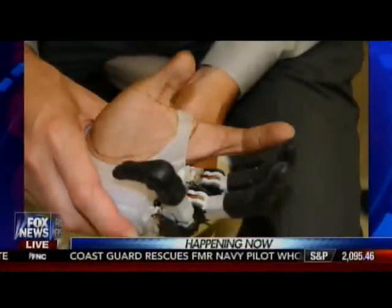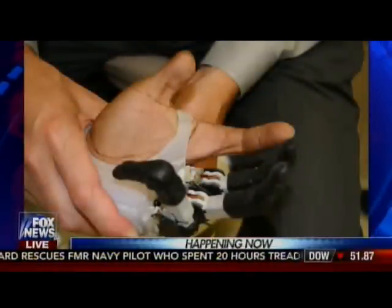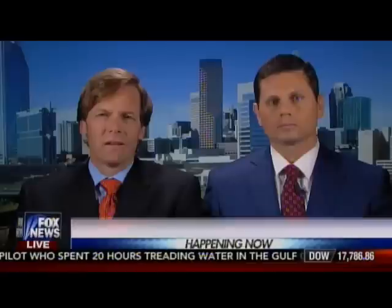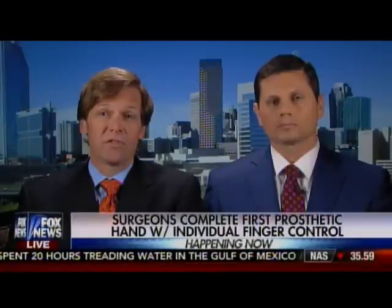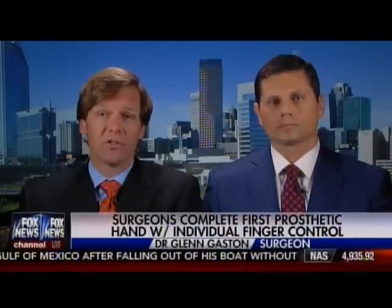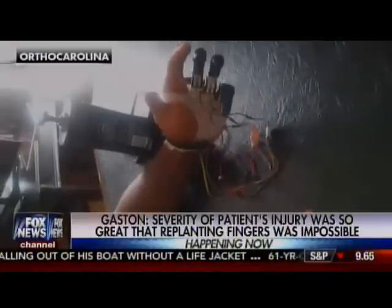When you're talking about the muscles and the nerves in the hand, what are the risks involved in something like this type of surgery? Dr. Gaston? Well, the nice thing for him is the risks weren't too great, because if we had not done this surgery he would have just a standard prosthesis. So doing this surgery allowed the possibility of improved function while having a fairly low risk profile.